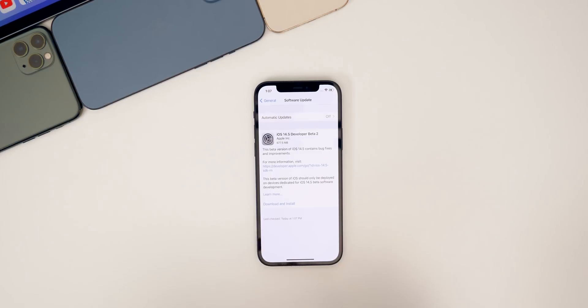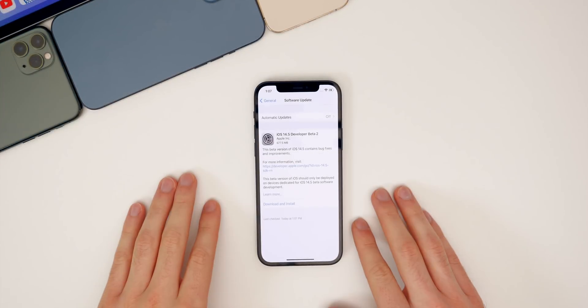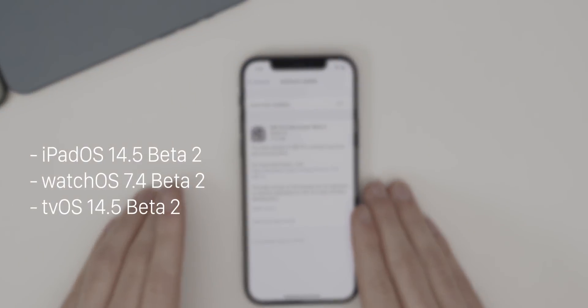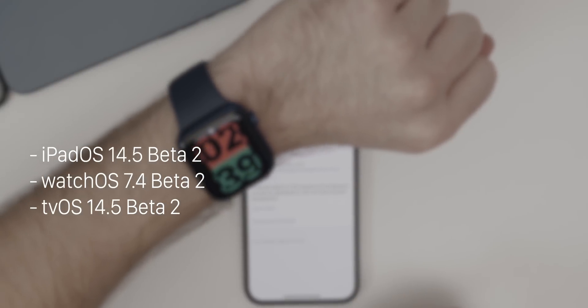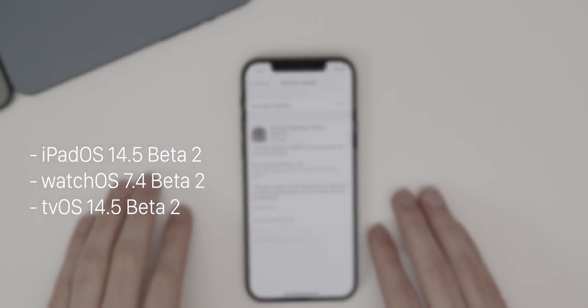What's up guys, my name's Brandon and today Apple released iOS 14.5 beta two to registered developers and soon to public beta testers. This comes just about two weeks after the release of beta one. In addition to iOS, Apple also released iPadOS 14.5 beta two, watchOS 7.4 beta two, and tvOS 14.5 beta two.